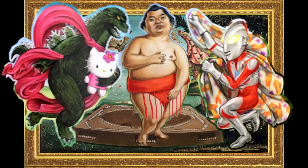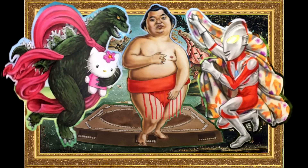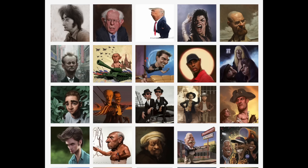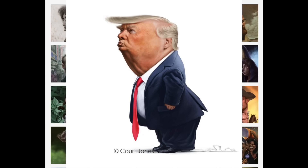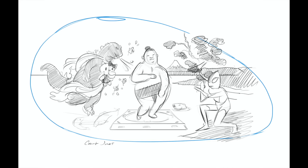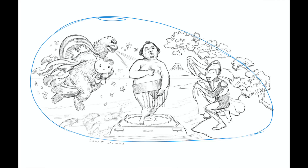I needed a world-class illustrator to draw my concept. This guy — Court Jones. Take a look at his work. He is so talented. After a series of conversations and weeks of drawing, I got my artwork.